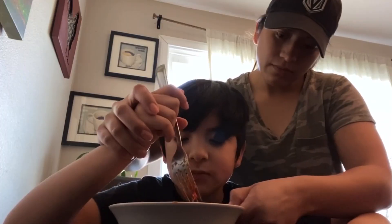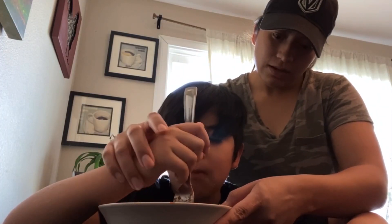Instead of grabbing it like this, which is a lot easier for kids, they're starting to teach him how to hold it properly. He's doing really, really well with cutting. He is trying to do all the steps independently, so that's really awesome.